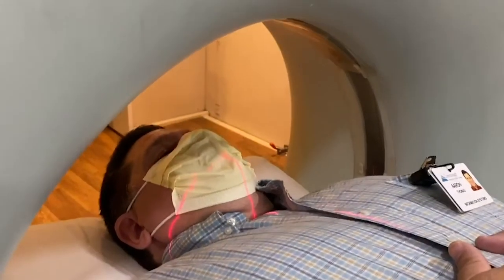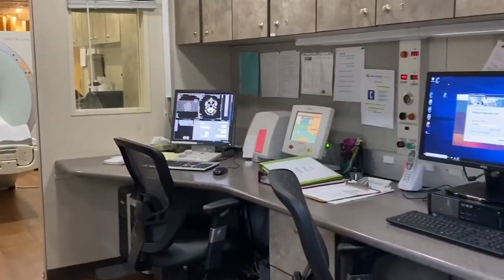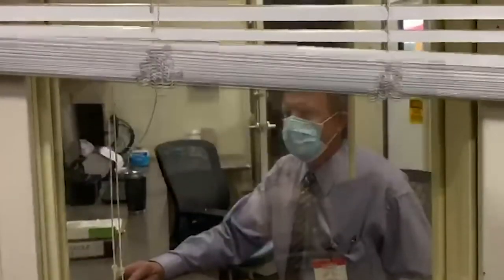We wanted to have the continuity of the services here at Meyersdale, so we needed to bring in a mobile CT scan.